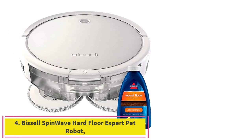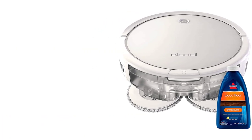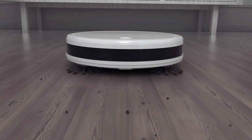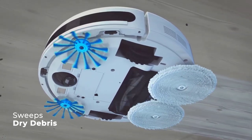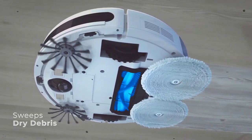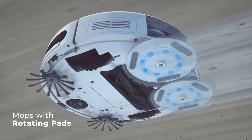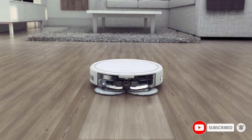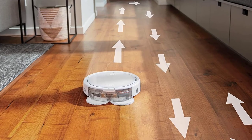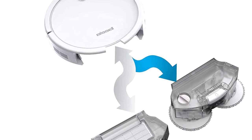Number 4: the Bissell SpinWave Hard Floor Expert Pet Robot. Bissell is known for being an industry leader in the pet cleaning products arena, and this product takes cleaning to another level. It's a two-in-one vacuum and mop robot, enabling you to take your floors to the next level. It can easily clean loop pile carpet, rugs, bare floors, hard floors, and sealed wood floors. Its powerful construction makes it possible to target pet hair and dander, and it can also help clean up dog food spills and more. And as it works, it's shockingly quiet, emitting just a small amount of noise.